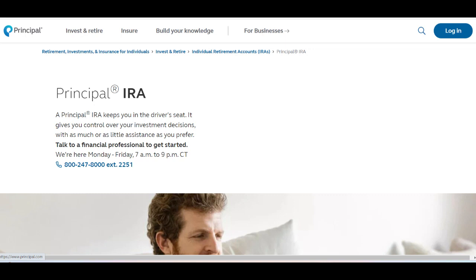Principal IRA presents itself as a solid option for individuals looking to save for retirement, offering a variety of features and services to help users build their nest egg. With its reputation for reliability and a range of investment options, Principal IRA aims to cater to the diverse needs of investors.